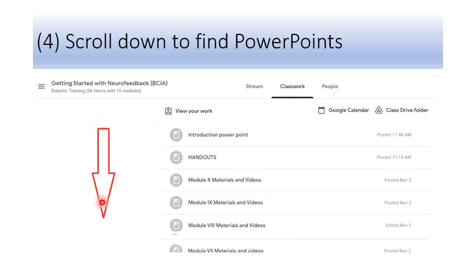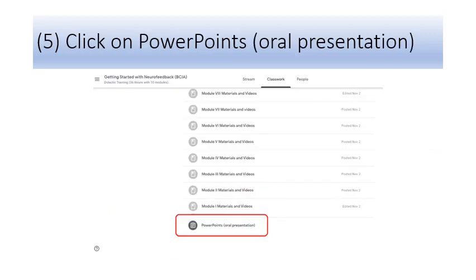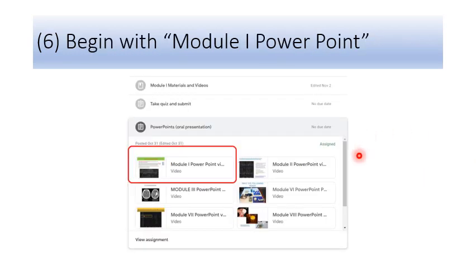To find the oral presentations, scroll down. When you scroll down, you will see PowerPoint Oral Presentations — click on that. You will see the opportunity to look at seven different presentations that are presented orally, which comprise the majority of the BCIA program. If you click on the Module 1 PowerPoint, you'll begin seeing a video — an oral PowerPoint presentation that will go over the first module of BCIA training.